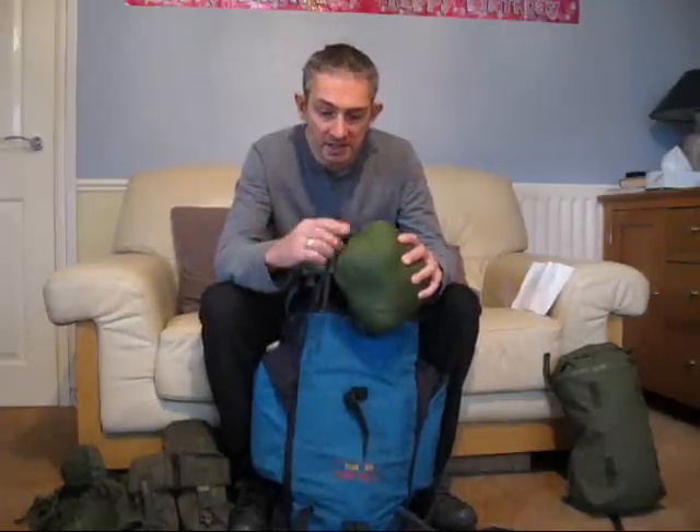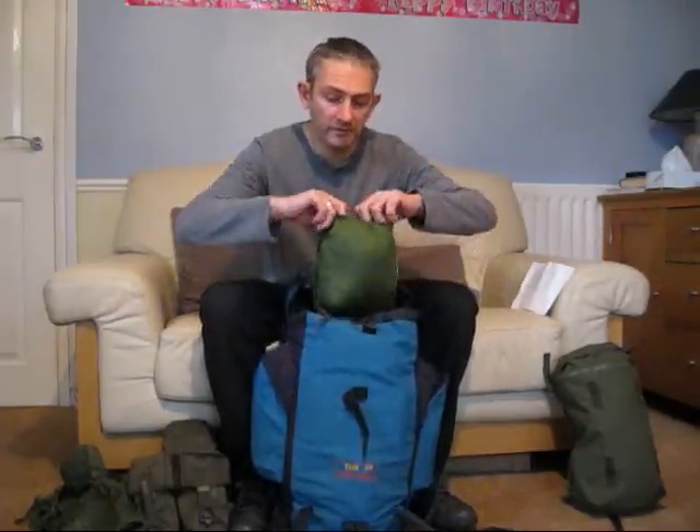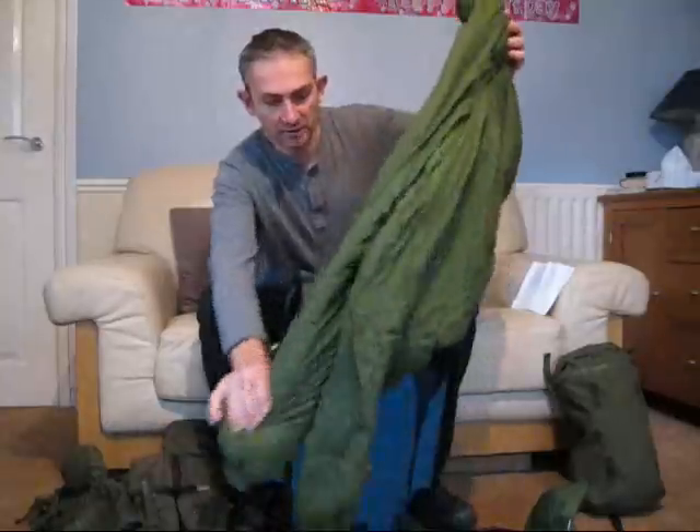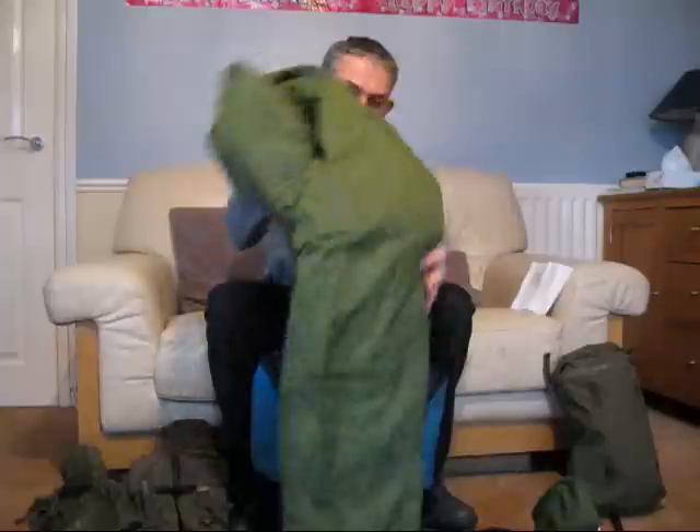The next item is a pair of X Army softie trousers. They're reversible — you can have the desert side or the olive green side. Perfect condition, fits me perfectly. It's like a duvet — a pair of pants made out of a duvet. Really warm and lightweight. As you can see it packs down really small. They're quite expensive to buy new and I paid £7.20 for those.